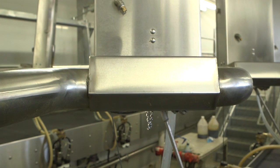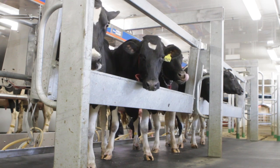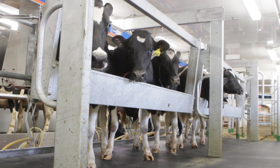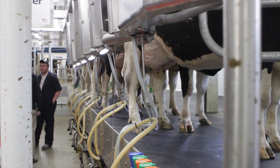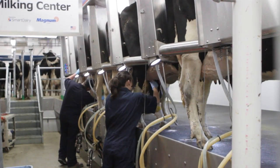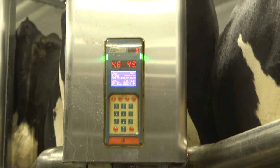Bomatic's premium herringbone stall, the Excalibur 4440, was Bomatic's contribution to the University Milking Parlor. All Bomatic stalls reflect our steadfast dedication to cow comfort. This herringbone stall will gently position the cows for the ultimate udder access.